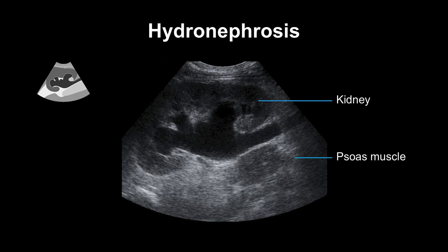In ultrasound, a dilated renal pelvis and dilated calyces leads us to the diagnosis of hydronephrosis. The large echo-free structure here in the middle of the kidney is the renal pelvis. Here you can see the fluid-filled calyces suggesting hydronephrosis. If the ureter is dilated as well, like here, we say it is hydro-ureteronephrosis.